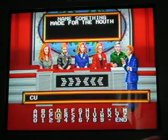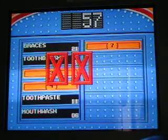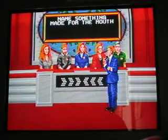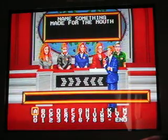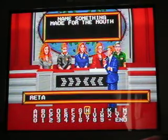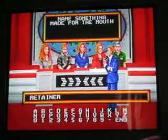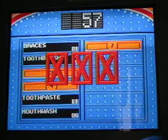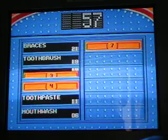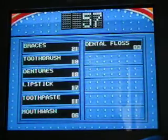I'm gonna say a cup — nope. I'll say a retainer. Is retainer up there? No. But not a bad start — 57 points. If I get 300 more I'm on my way to fast money. Let's see the other answers: number three dentures, number four lipstick, number seven dental floss. I forgot about those, that's okay.